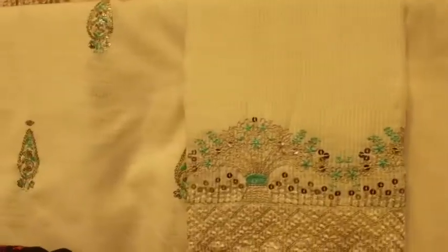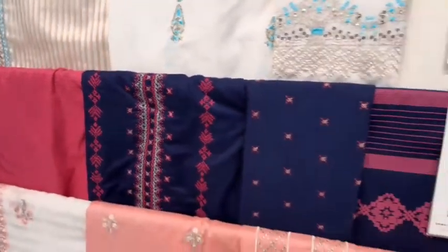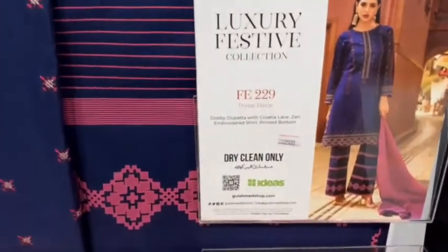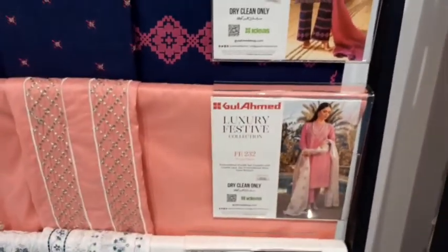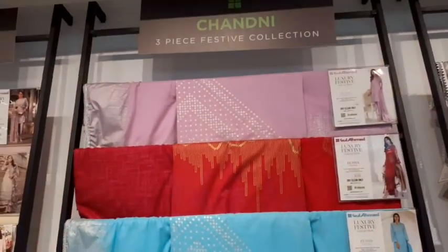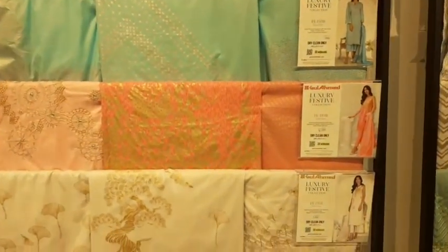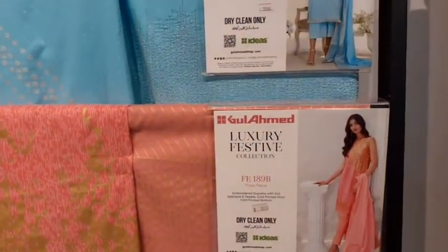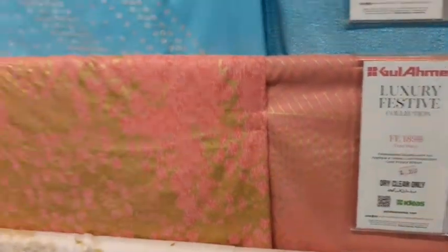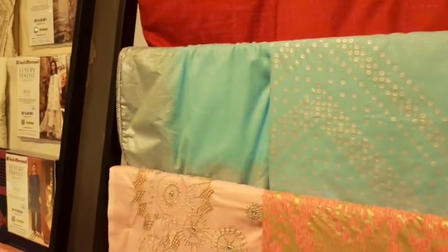This is a luxury collection. This key price is $3,000. Here it's only a three-piece for your collection. It's the price of $55,000, but here it's a block print.